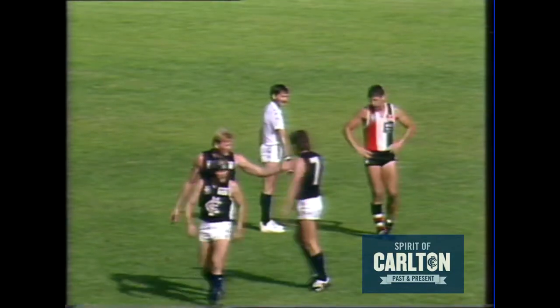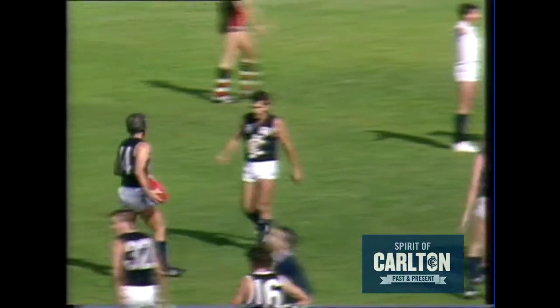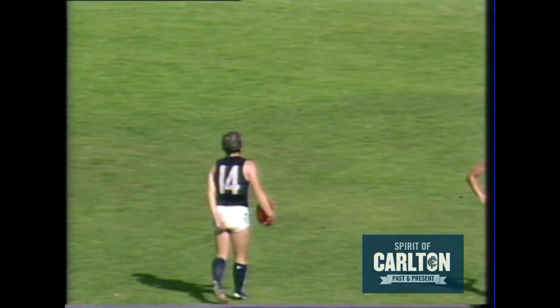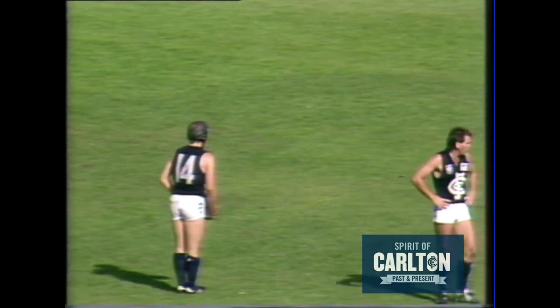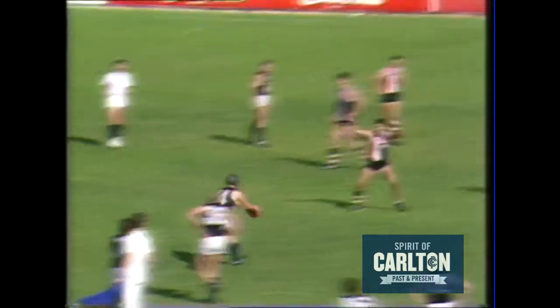Ashman from 30 metres out directly in front will take an easy shot for goal. Robert May started the game up very well, had about six or seven possessions in the first quarter, but in this term giving away a few free kicks. So this one to Ashman will just about result in a goal, because Ashman's only about 35 to 40 metres out from goal, having his eighth kick.